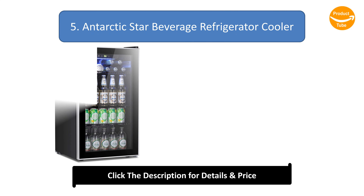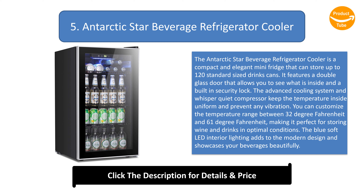Number 5: Antarctic Star Beverage Refrigerator Cooler. The Antarctic Star Beverage Refrigerator Cooler is a compact and elegant mini-fridge that can store up to 120 standard-sized drink cans. It features a double glass door that allows you to see what is inside, along with a built-in security lock. The advanced cooling system and whisper-quiet compressor keep the temperature inside uniform and prevent any vibration. You can customize the temperature range between 32 and 61 degrees Fahrenheit, making it perfect for storing wine and drinks in optimal conditions. The blue soft-LED interior lighting adds to the modern design and showcases your beverages beautifully.